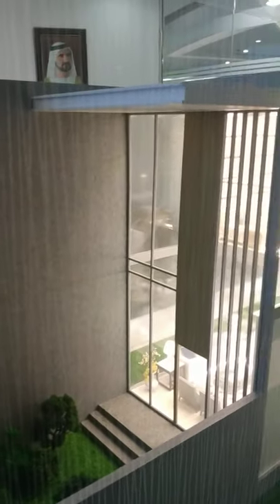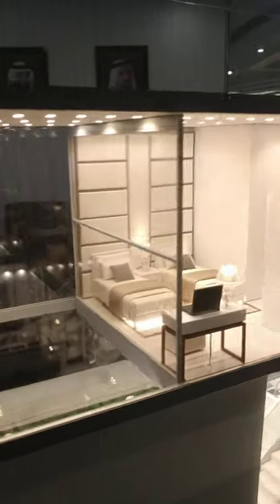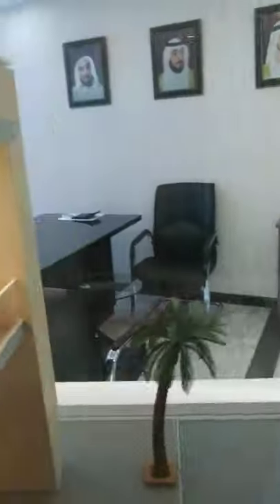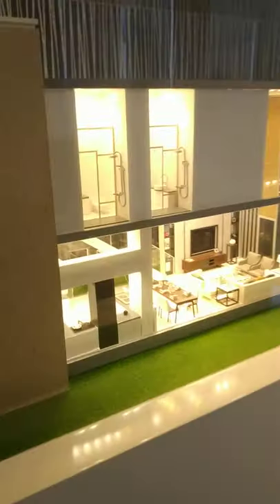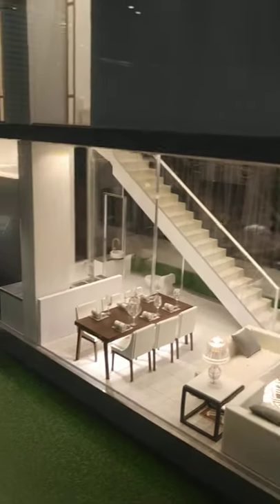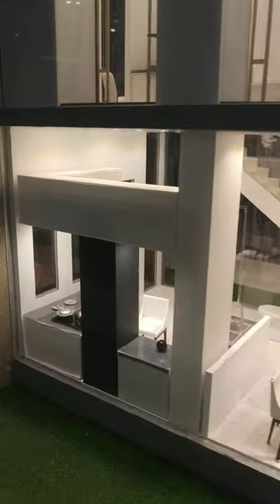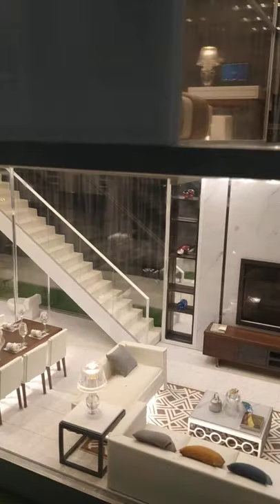In this townhouse there are two gardens — one at the front and one at the back. This is the backyard, and you can see the second bedroom from here. Going to the other side, on the ground floor you can see the open kitchen and the living room. From here you go upstairs.